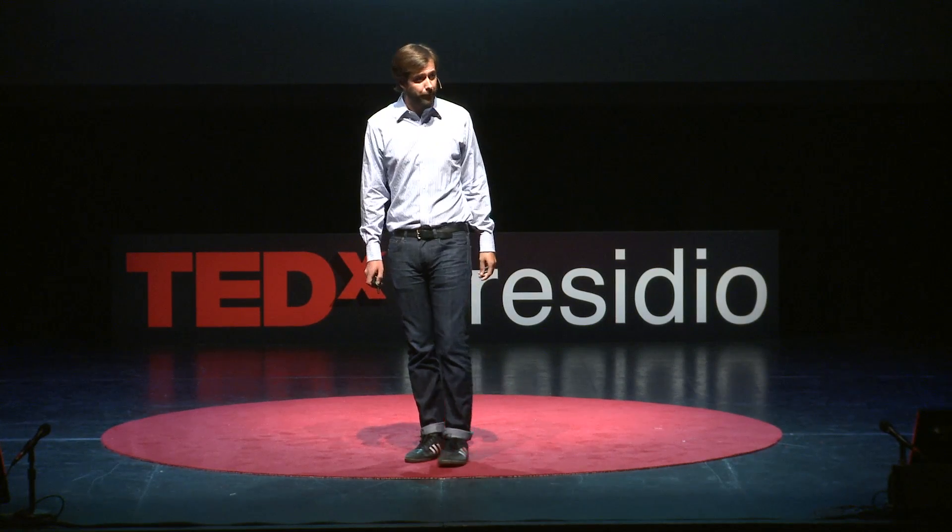Fungi today lend themselves quite nicely to industrial processes because they grow exceptionally fast — exponentially, actually. As I start this time-lapse video, which takes place over the course of just five days, you'll see the white fungal mycelium start to proliferate and grow out. All energy required for the growth comes from that agricultural waste, from the carbohydrates within it. This process is literally self-assembling — it doesn't require any human interaction and occurs in the dark, indoors, and without any accelerated temperatures.